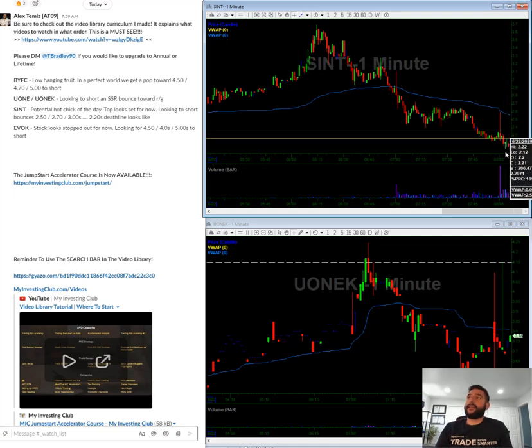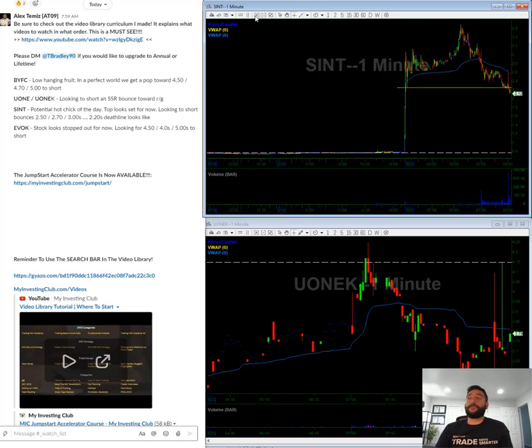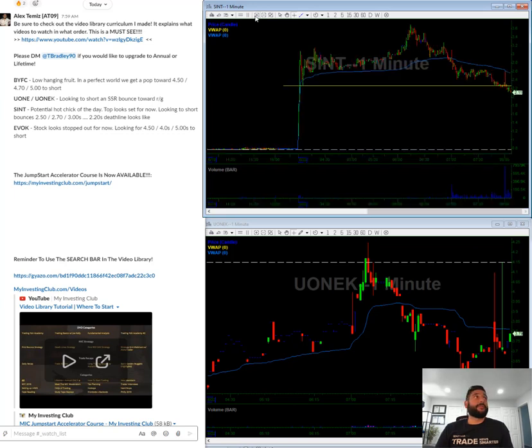Since this is under the death line, I know that it has confirmed. So I'm basically just waiting for pops to short on it. And this is still up 200%, which is crazy. So there's still plenty of meat on the bone. Just looking to nail and bail and be pretty quick with it.